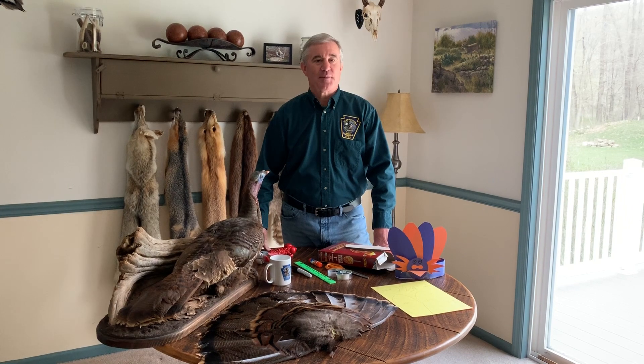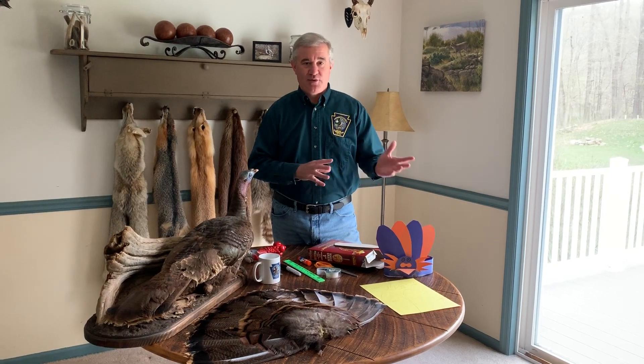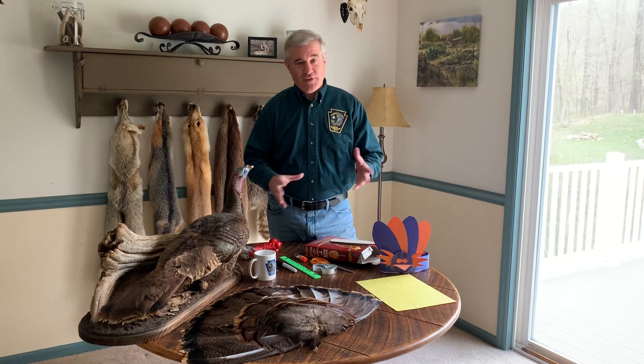Hi, my name is Dan Lynch. I'm a wildlife education specialist with the Pennsylvania Game Commission and what I'm going to do today is talk to you a little bit about the Eastern Wild Turkey. We're going to talk about the adaptations and the differences between both males and females, and then we're going to give you an activity that you can do at home during this COVID-19 scare. It's primarily set up for little kids, but let's talk about turkeys first.